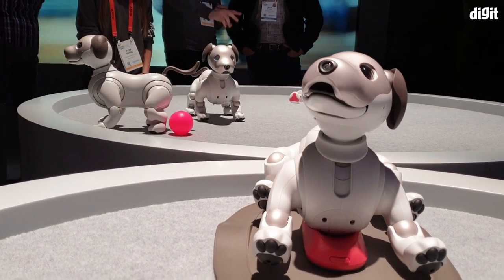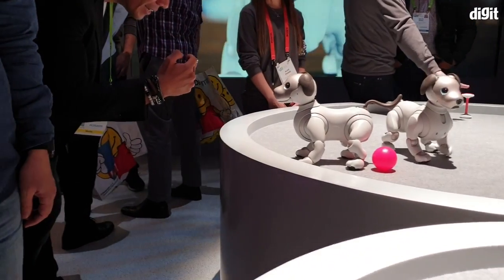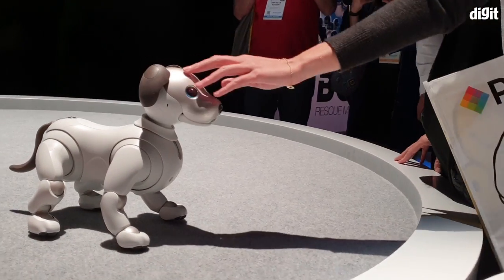So this one's apparently on its charging cradle, so it's not going to do much. But if you move on over here, these are two dogs in action. This one is following a call command by a lady here.